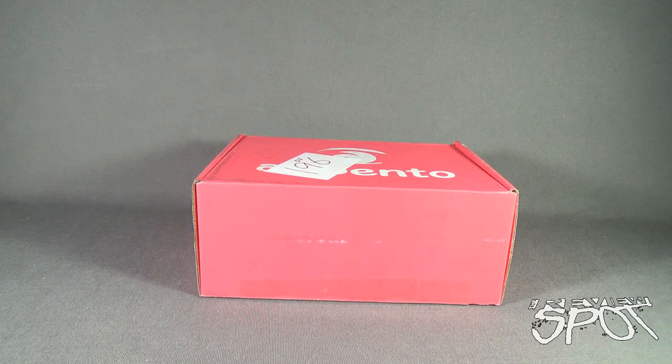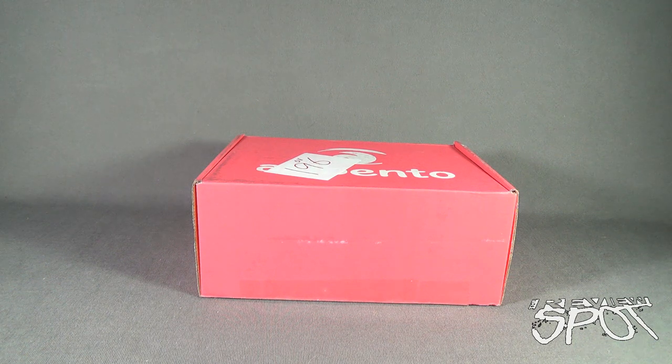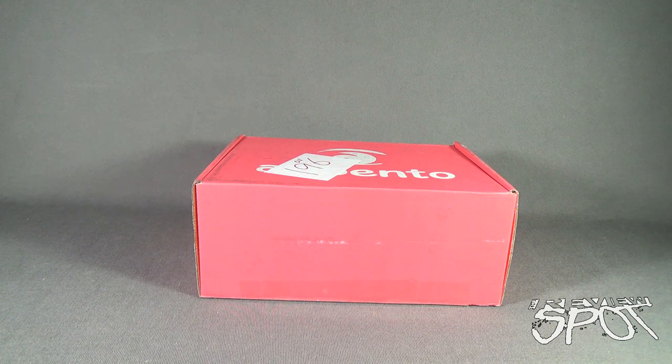Today's subscription spot, we are having a look at the Aki Bento monthly anime subscription box service. If you like anime, you'll love Aki Bento, as every single month you get a box of anime themed items delivered right to you. They may be delivered to you by a giant monster. They may be delivered to you by a samurai.